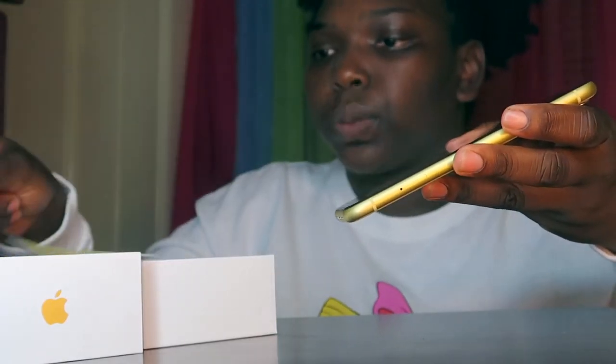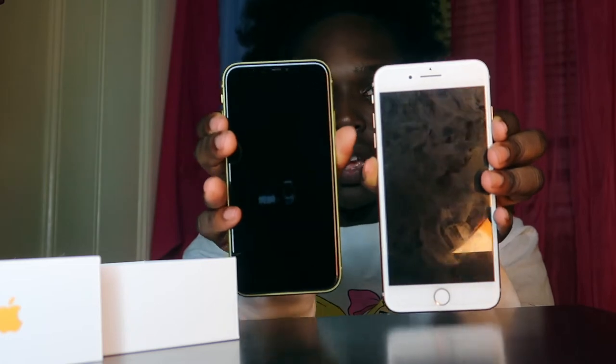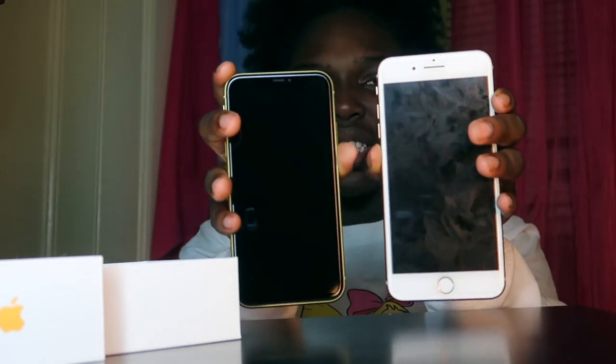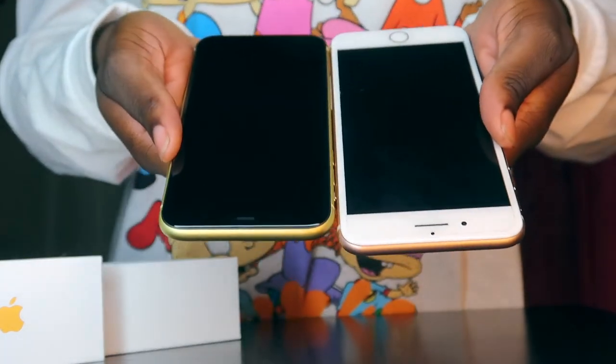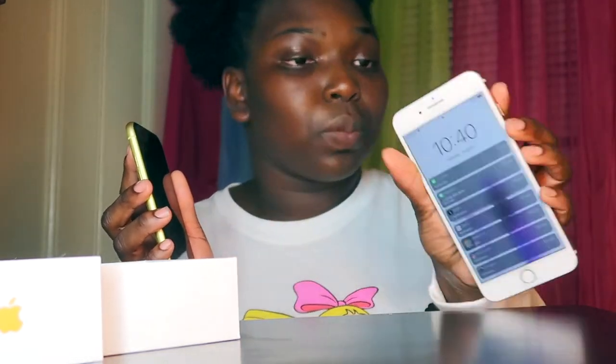I did order a screen protector on Amazon so that'll be coming in. I'm not worried about that. So let's do a comparison — the iPhone 8 Plus is definitely bigger than the iPhone 11, but it's only like one inch bigger. It's an inch taller — this is five foot three and this is five foot four, like come on. Let's turn it on. We had so much fun with this right here, it's been through it. It's so weird because no more button for me.